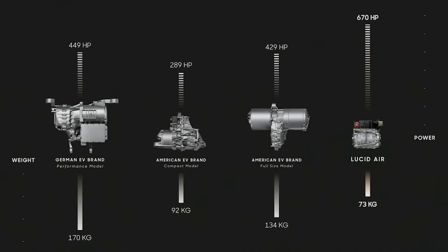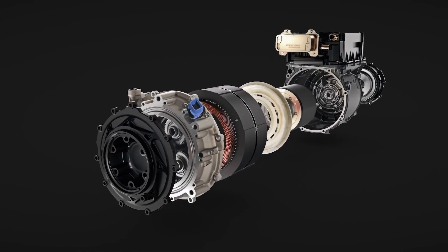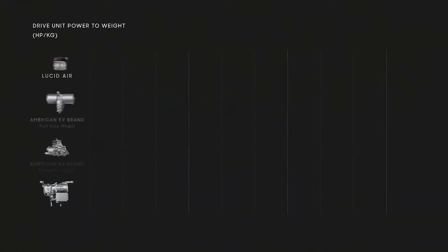If what Lucid claims is true, it's just mind-blowing that they can get 670 horsepower from 73 kilos. You can see how compact it is — they made it super compact, and I believe the gearbox is also in there. That is amazing. They should start selling this drivetrain to other car manufacturers.